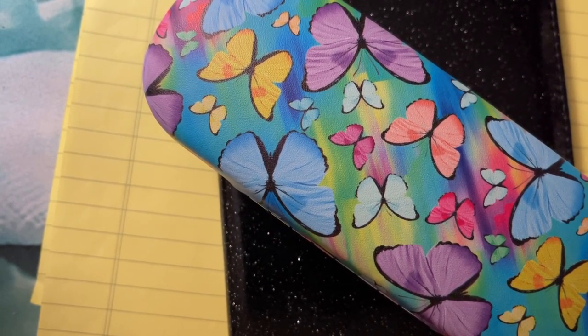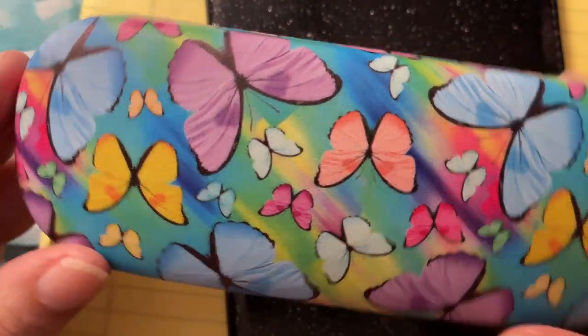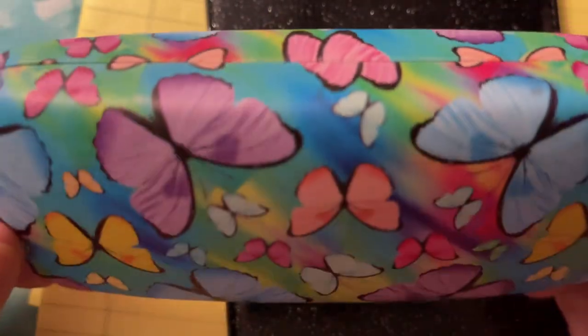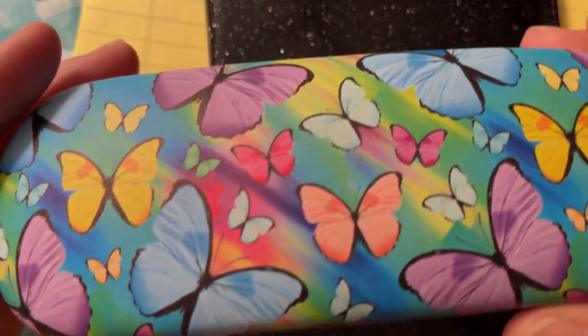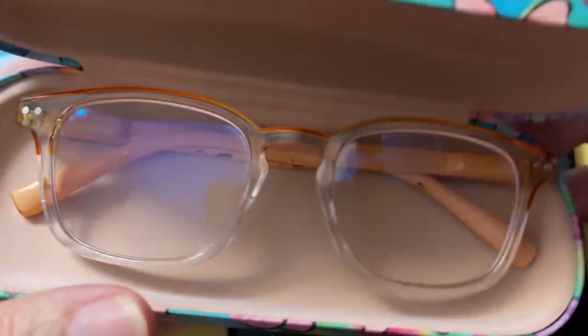Good morning everyone, how are you today? I just wanted to share some nice little butterflies with you. I do like butterflies and they're all over my eyeglass case, so let's take them out so we can scratch.